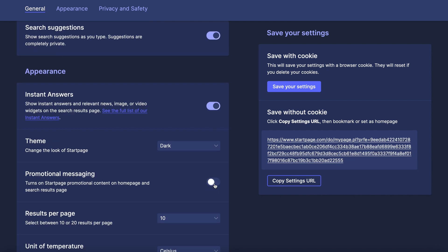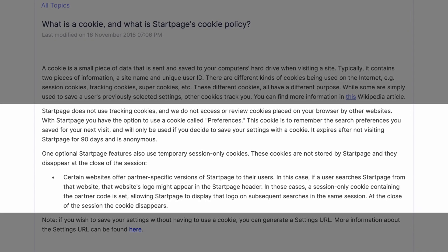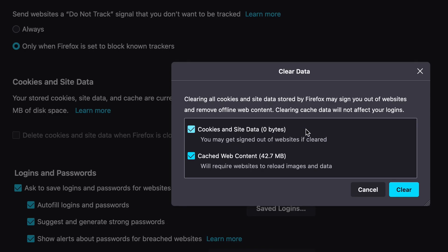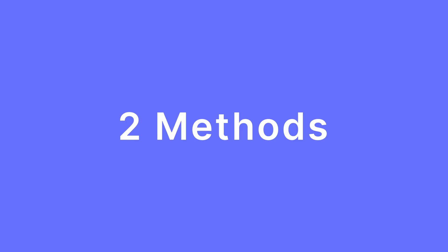Startpage has numerous settings to make your experience as enjoyable as possible. To save these settings, a privacy-friendly, generic settings cookie is saved within your browser. If your browser is set to reject all cookies, or if you routinely delete them, your Startpage settings will be deleted when your cookies are deleted. There are two methods to retain your settings.